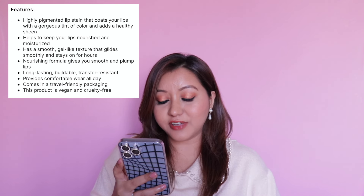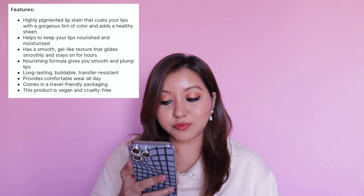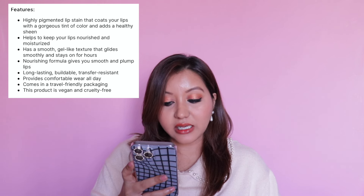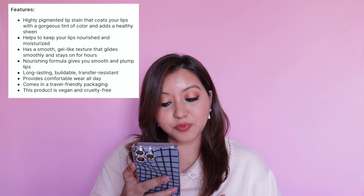Let's quickly go over the features of these lip stains. It says it is a highly pigmented lip stain that coats your lips with a gorgeous tint of color and adds a healthy sheen. It helps to keep your lips nourished and moisturized, has a smooth gel-like texture that glides smoothly and stays on for hours. The nourishing formula gives you smooth and plump lips — long-lasting, buildable, transfer-resistant, and provides comfortable wear all day.